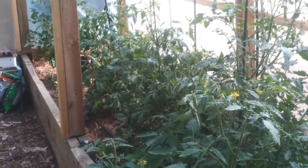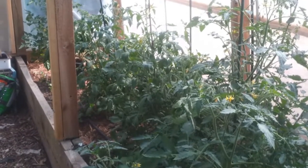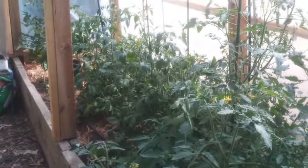Good afternoon all. It's Thursday the 20th of November and I thought I'd give you a quick peek at the greenhouse. It's getting a lot fuller than it was. Just a quick update.